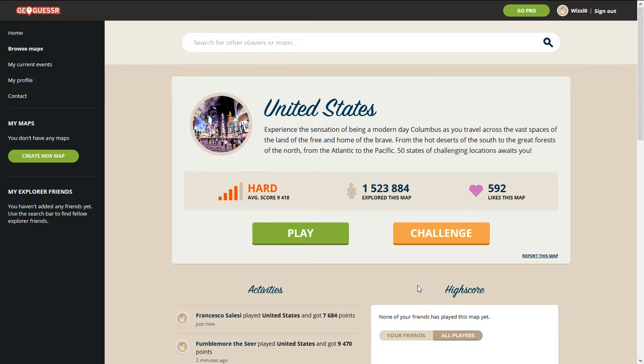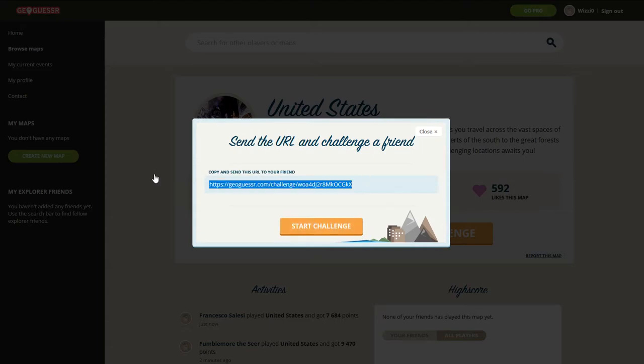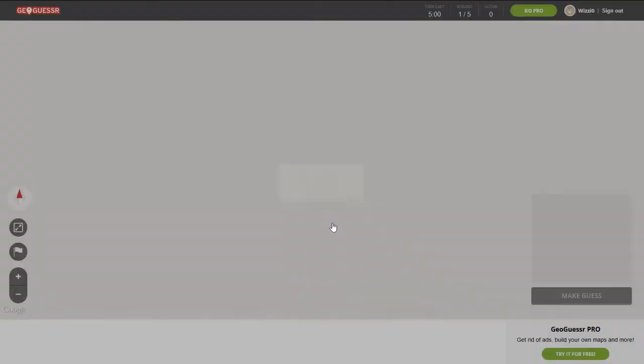Hello and welcome back to another GeoGuessr. My name is WizzyZero, you can also call me Wizzy, and today I'm going to do another two-minute map challenge. This challenge is where I can't use the map at all until there are two minutes left in each round. It is a five-minute round, so the first three minutes I can't use the map at all. I'll put this in the description so you can play along with me, and let's get right into it.